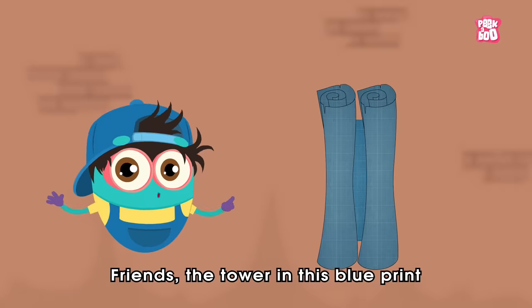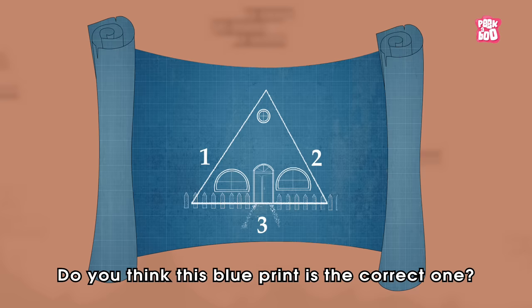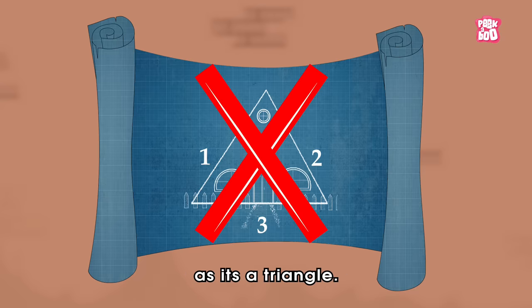Friends, the tower in this blueprint has three sides. Do you think this blueprint is the correct one? The answer is no, as it's a triangle.